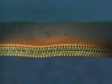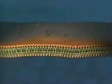Within these lipid molecules, we also find different proteins which do various things for the cell. For instance, they receive signals from the world outside or they transport nutrients and waste.